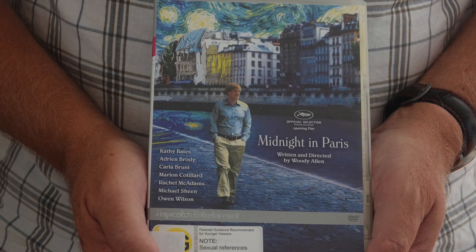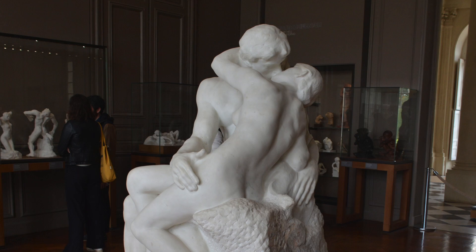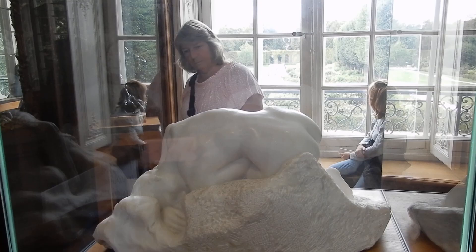We headed into the museum building to see more works by Rodin. We were interested in seeing The Kiss, as we had first seen it in Auckland Art Gallery in 2017 on loan from the Tate Modern. Rodin made three marble versions of The Kiss and some smaller plaster, terracotta and bronze ones. It was rather controversial when first exhibited in 1887. We knew of his work in bronze but found his sculptures in marble fascinating.